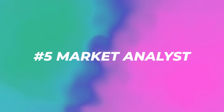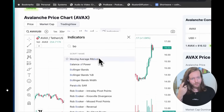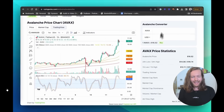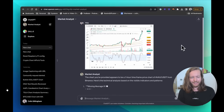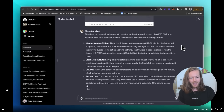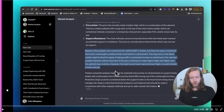Number five: Market Analyst. On CoinGecko, checking the price of Avalanche and adding indicators like the moving average and RSI, you take a screenshot and put it into Market Analyst. It analyzes the moving average ribbon, stochastic RSI, volume, price action, and support and resistance, then gives you an overall trend.